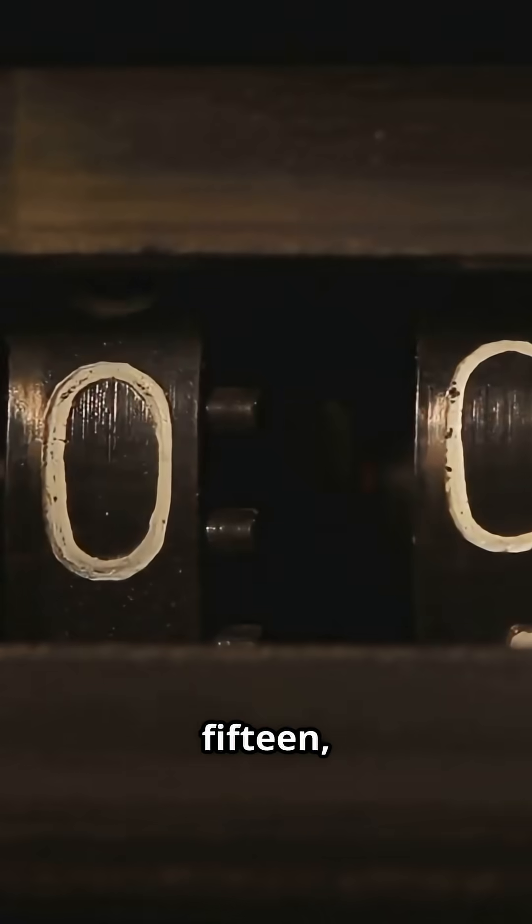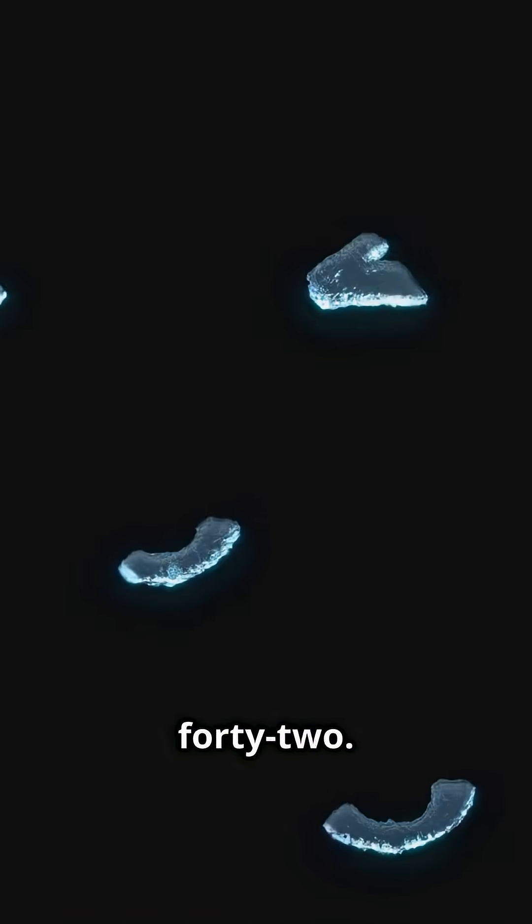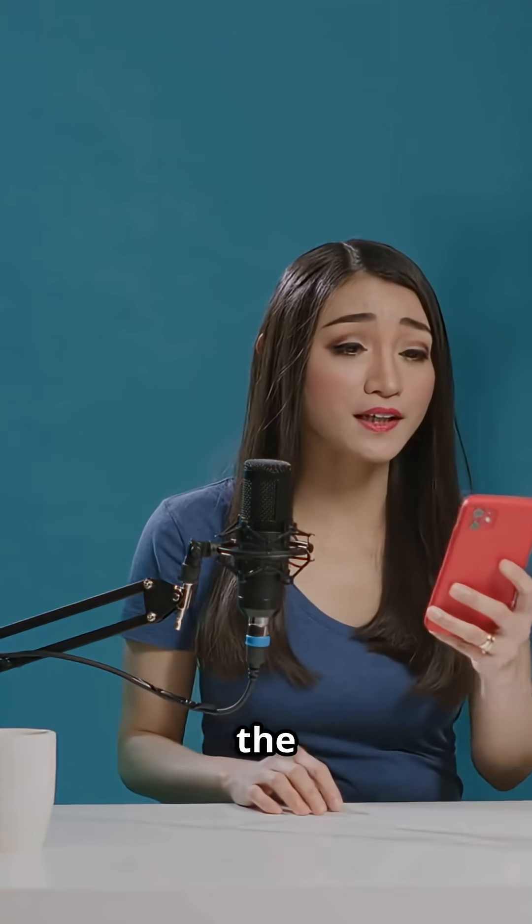Okay, your turn. Does this sequence sound random? 4, 8, 15, 16, 23, 42. Comment below if you spotted the reference.